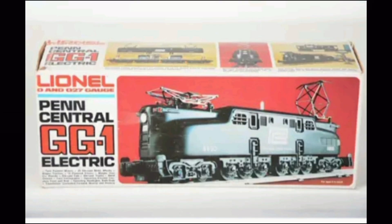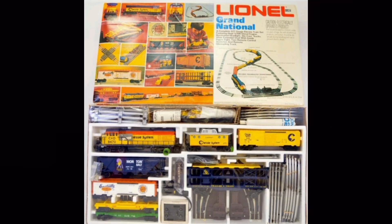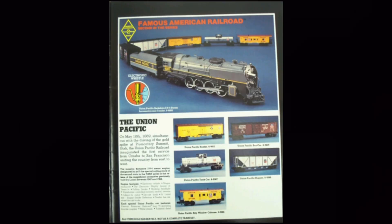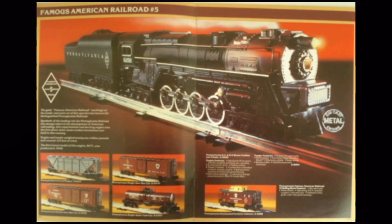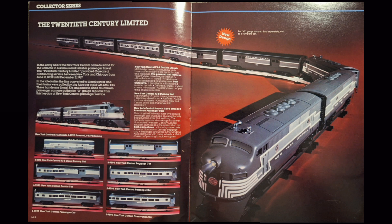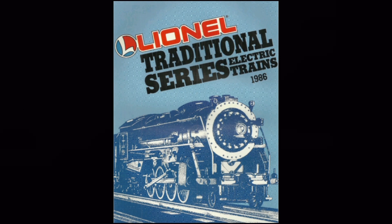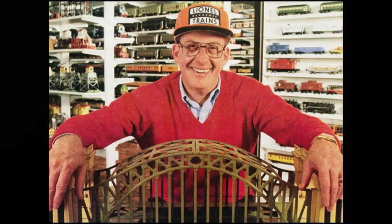Lionel continued to produce new locomotives and rolling stock featuring modern railroad names such as Penn Central and Chessie System, as well as reviving post-war classics. Lionel appealed to collectors through special sets and series, including the famous American Railroad series — five sets of various famous American railroad legends. Lionel also began producing American Flyer trains, providing the long-deprived S-Scale market with new products. In 1986, the line was purchased from General Mills by Richard Kuhn, a long-time Lionel train collector, who directed the company from a collector's perspective under Lionel Trains, Inc.